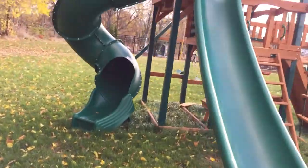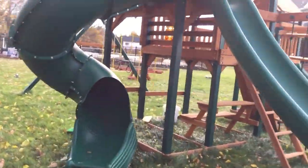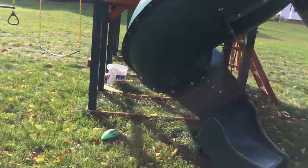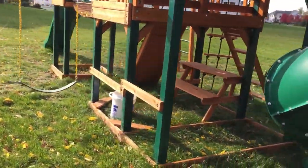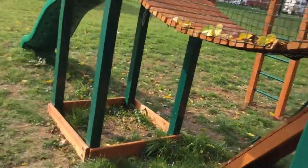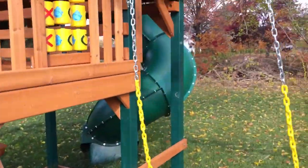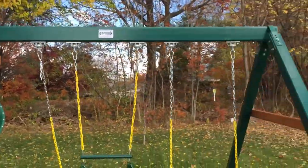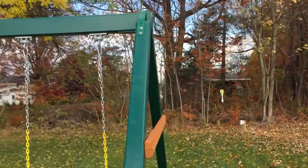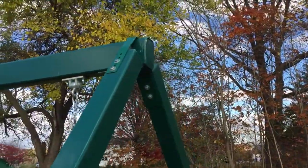As you already know, the Treasure Trove is the biggest model. It has this commercial scoop slide, off the back a seven-foot spiral slide, underneath you have the half picnic table, beautiful swing set, three-position swing beam. They've got the timber shield as you can see on the Treasure Trove, and on the great skies you have this extra support bracket on the swing beam.